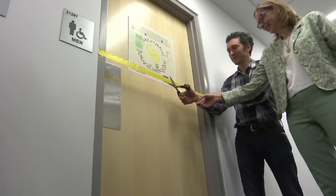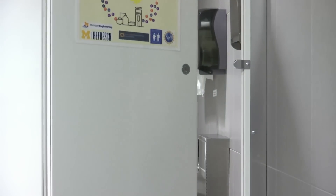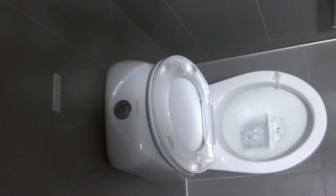What we're celebrating here today is the opening of our new urine diverting system on the University of Michigan campus. In the men's and women's bathrooms in this building, we're diverting the urine and separating it from the rest of the sewage stream, collecting it in the basement where we turn it into a fertilizer product.